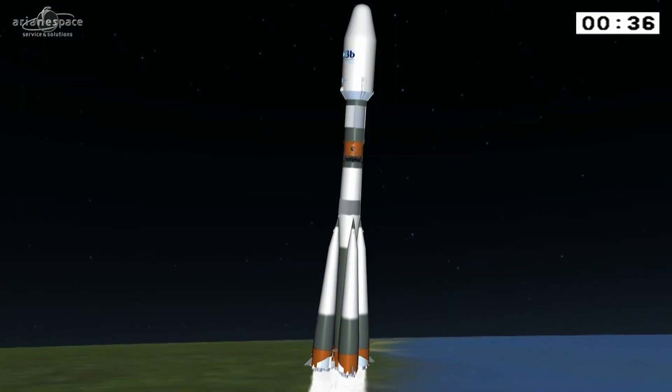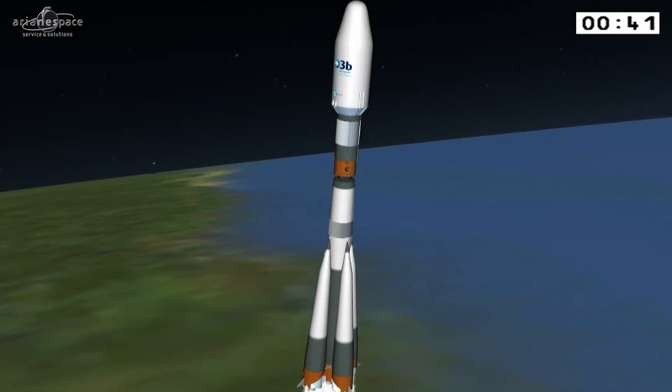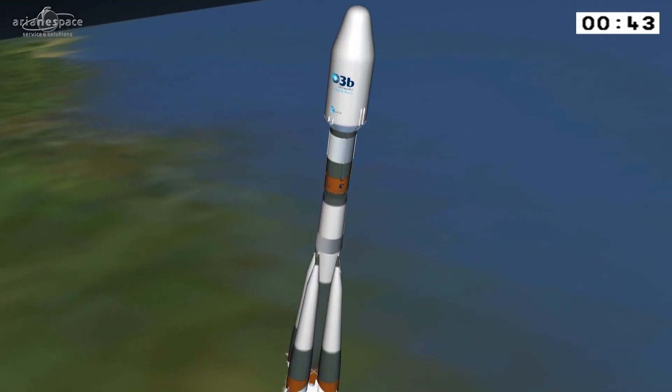Les paramètres de commande sont nominaux. La propulsion du premier étage est nominale. Superb images, as always — Soyuz blasting off into the sky above French Guiana.